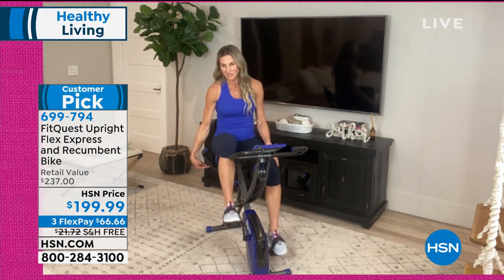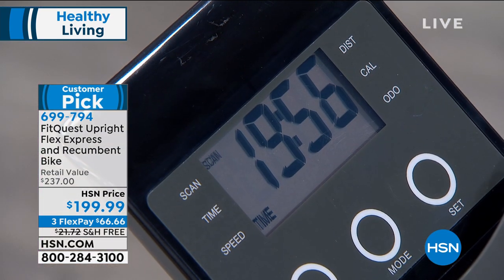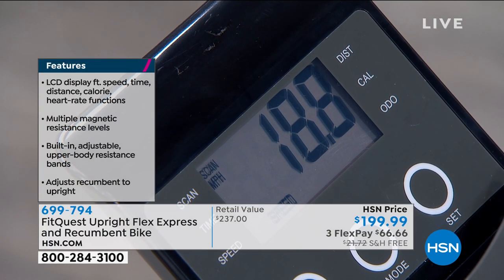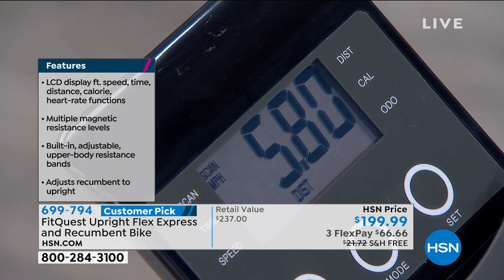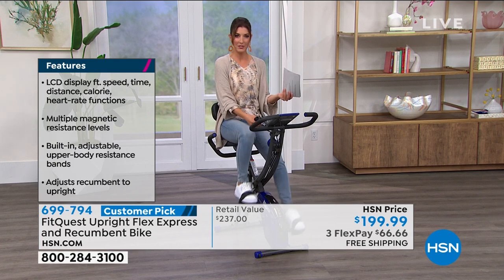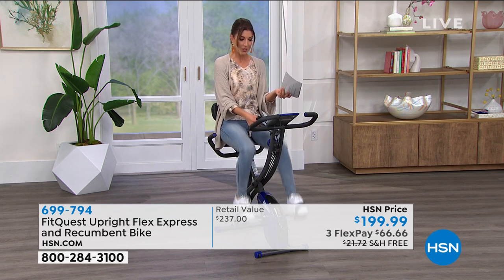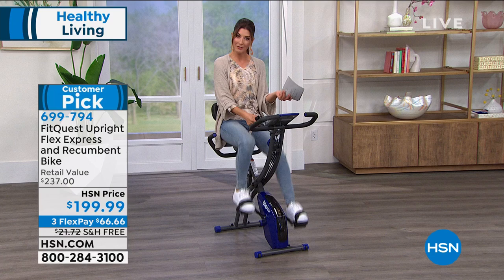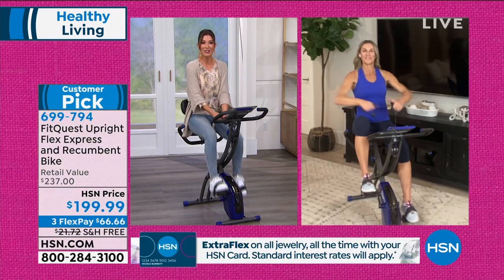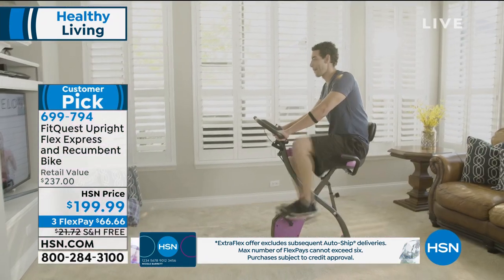The 300-pound weight capacity is impressive and the eight levels of magnetic resistance make it effective without jarring your joints. You'll strengthen your legs, get heart healthy, and start to feel so much better. After 15 minutes on level two, Sarah has already burned over 100 calories and gone three miles — meaning she can go home and have a cookie. Whatever your fitness goals are — getting moving, joint health, muscle strength, or doing it all from home — a lot of people may not go back to the gym ever again.